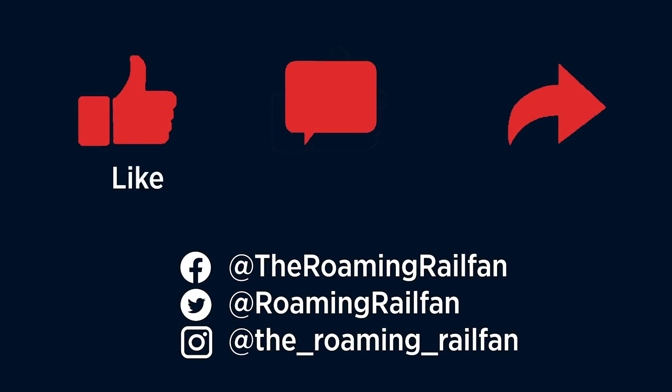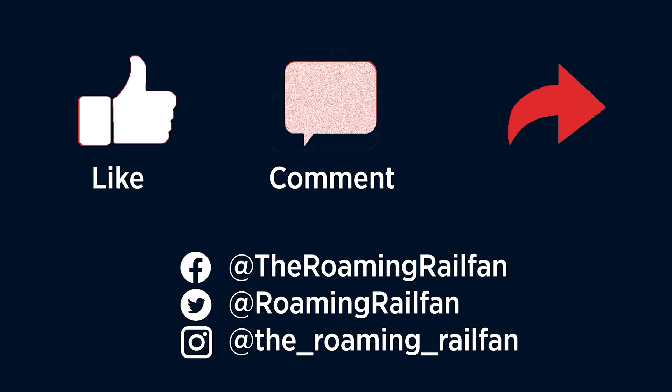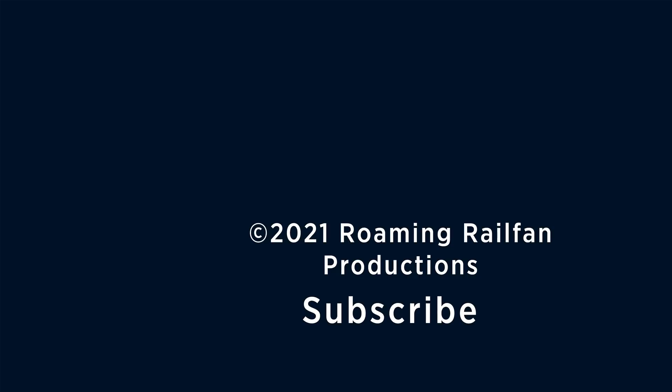Thanks for watching. Be sure to hit the like button and subscribe, and also check out my social media pages.